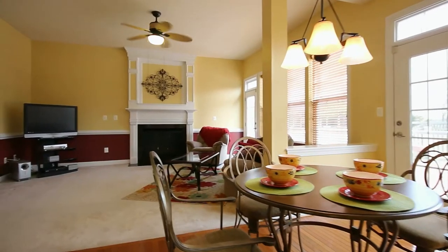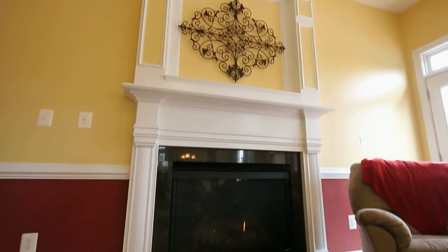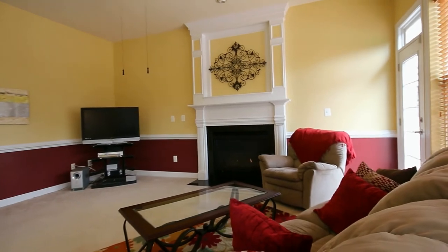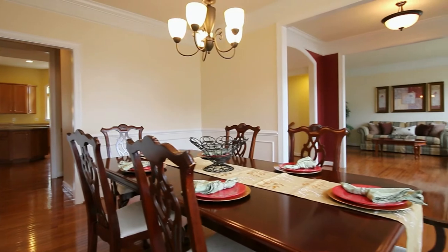Soak in the coziness of this family room with romantic gas fireplace and windows to the seasons. The open floor plan includes formal living room, formal dining room, and home office.